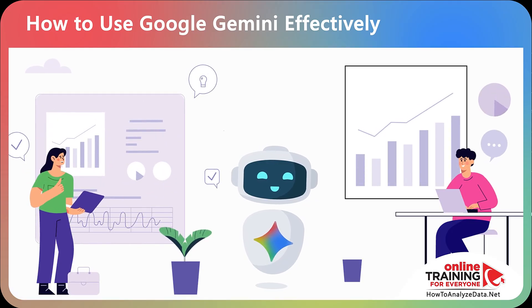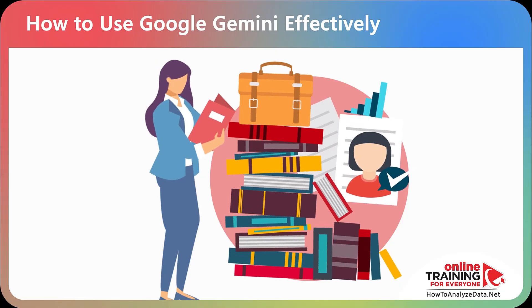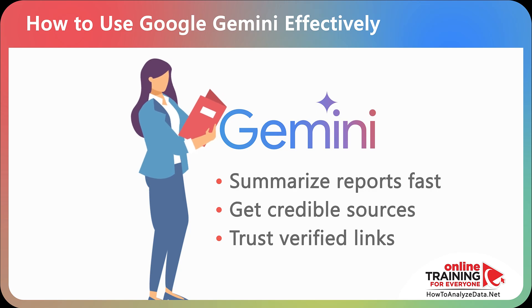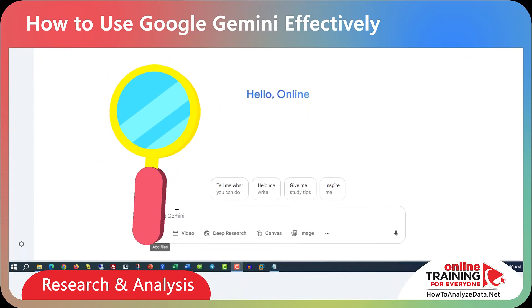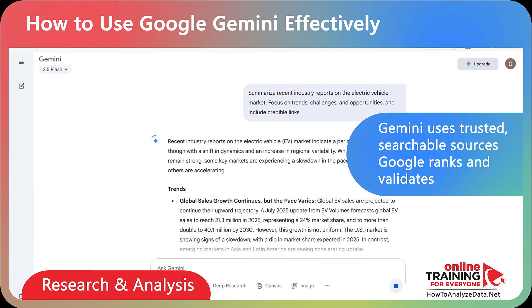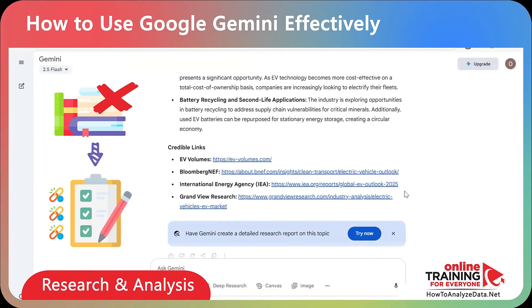You can also use Gemini to avoid information overload during research. Professionals and students often face too many articles and reports to sift through, making it hard to know which sources are trustworthy. Gemini helps by combining AI summarization with the strengths of Google's indexed web. For example: 'Summarize recent industry reports on the electric vehicle market. Focus on trends, challenges, and opportunities, and include credible links.' You get quick summaries and authoritative links you can trust, grounded in real, verifiable material.